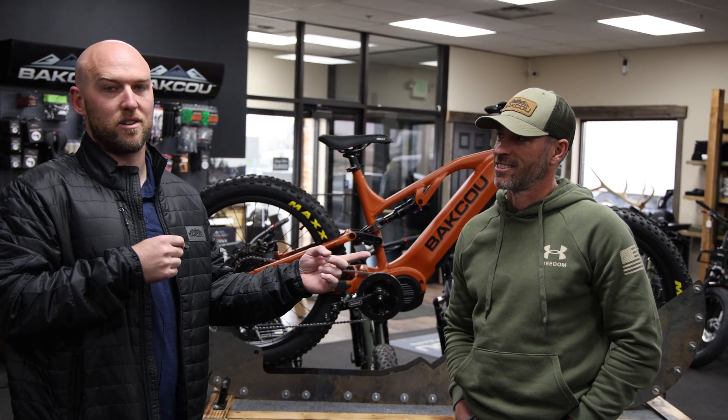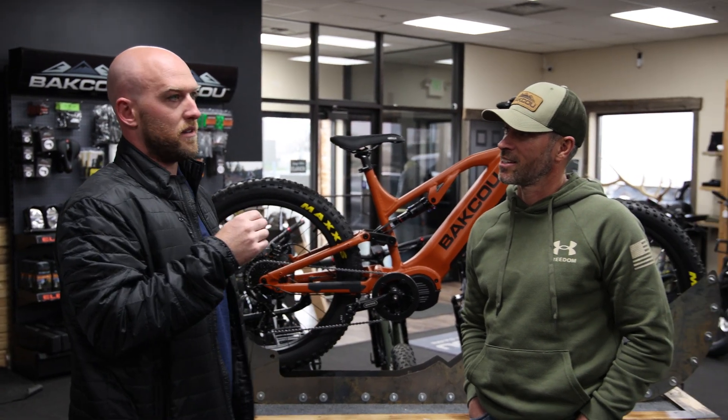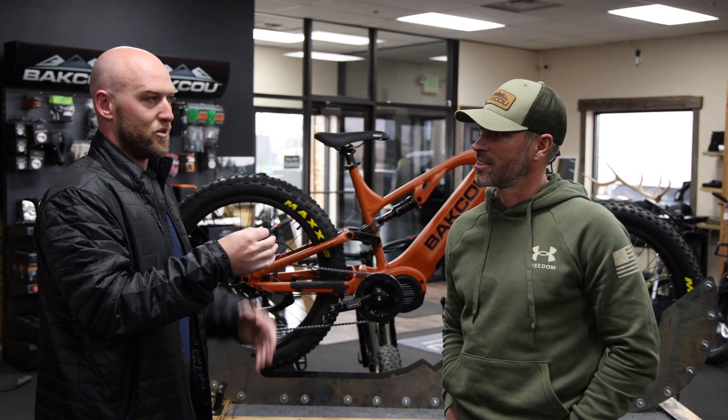This is Brian, our co-founder. I figured it'd be great to get the information from the man himself. Can you tell us a little bit about the capacity of the batteries and how it translates to the range?